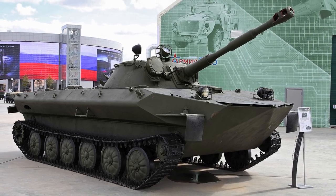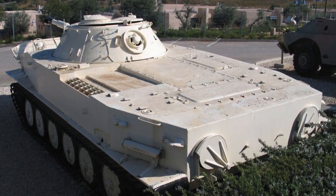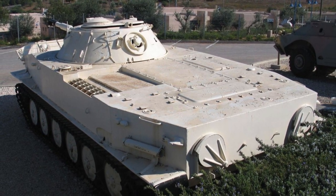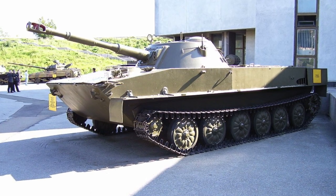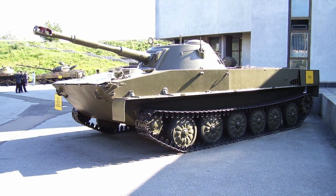Its development began in 1951. At the beginning of the 1960s, the tank underwent significant modernization and received a new index, PT-76B. In the reconnaissance units of the ground forces of the Russian army, PT-76 light tanks were gradually replaced first by medium and then by main tanks.